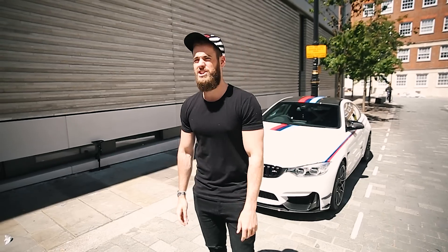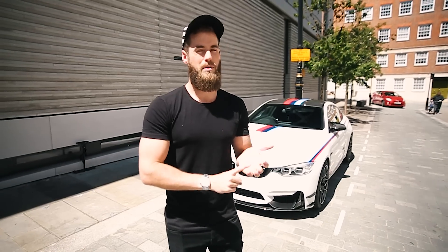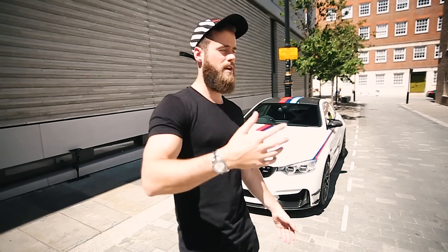Hello, welcome back to TGE TV. So today I am with the M4 DTM once again, and I thought it would be a good idea to go through exactly why this thing is the best part of £130,000, and also it's a hybrid, and also a very YouTuber-y thing — five things I love about this car, because I'm on YouTube and we do five things, that's the way it goes. Let's begin.